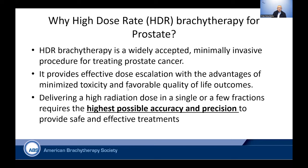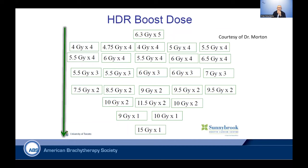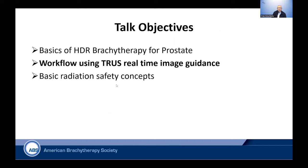Delivering a high radiation dose in a single or few fractions is now possible, but requires the highest possible accuracy and precision to accomplish that with minimal toxicity or side effects. This is from Dr. Morton from Sunnybrook — examples of different fractionations and dosing explored over time. Currently, we are moving toward using fewer and fewer fractions. In fact, a single fraction has been proven to work well in the literature in the last few years.